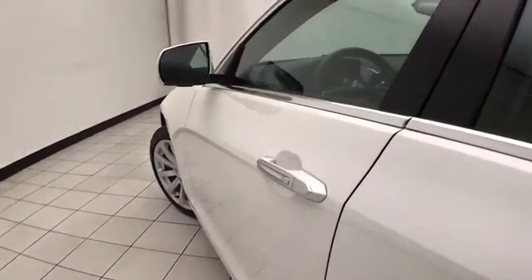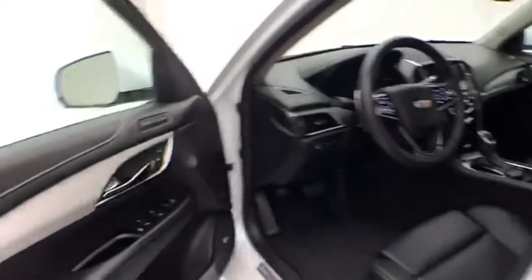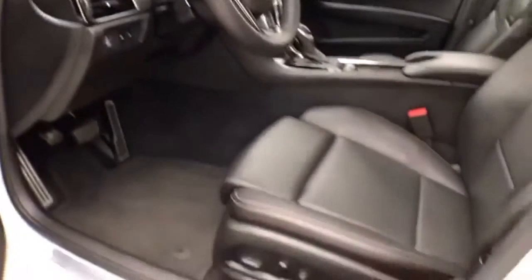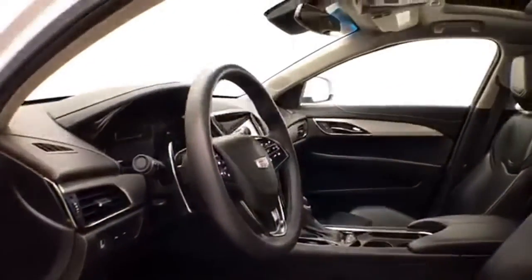This ATS has keyless entry with remote start, power windows, locks, mirrors, memory settings for two drivers, power seats, along with a tilt and telescopic steering wheel to put you in that perfect driving position, power moonroof, and push button start.